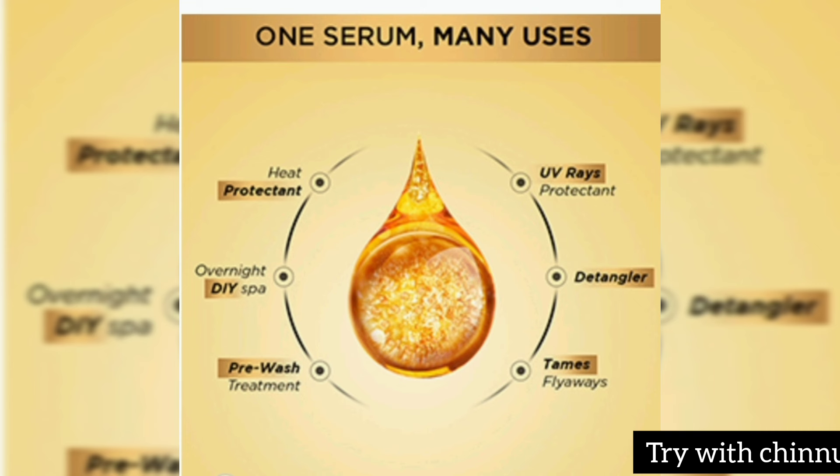This is not just a heat protection product — it also provides UV ray protection and further protection. It can be used for the Tames, as a pre-wash hair treatment, and also post-wash.